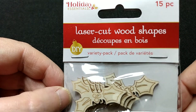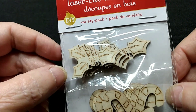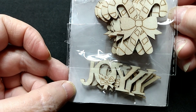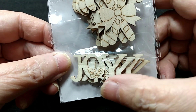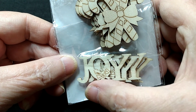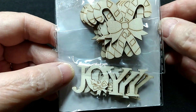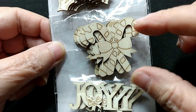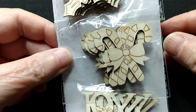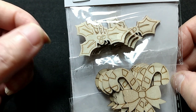First up, I got this package of laser cutout wood shapes. There are 15 in here — five of those, five of those, and five of the Joy. These are about maybe an inch and a half, maybe an inch and a quarter. They're not that very big, and I was looking for some smaller ones. These are a little bit bigger than I'd like, but that's all I could find. I don't necessarily have any plans for these, but I may end up using them.